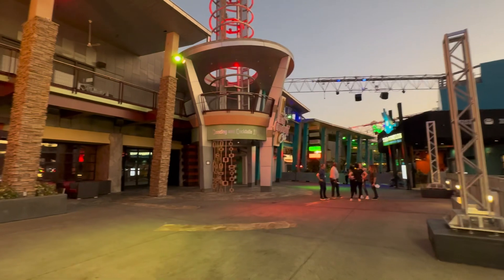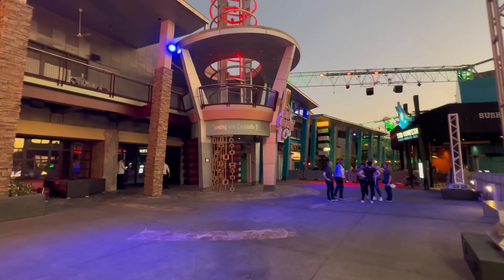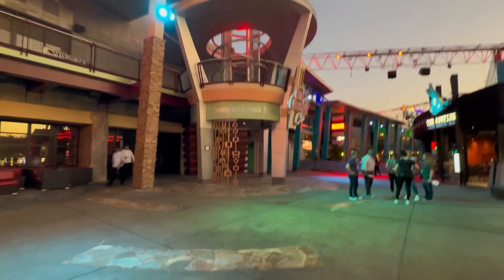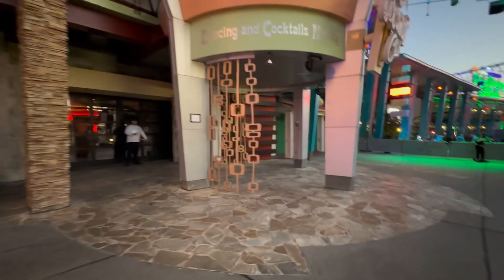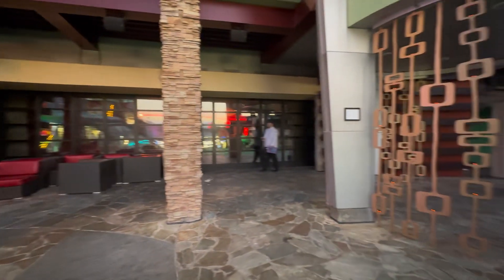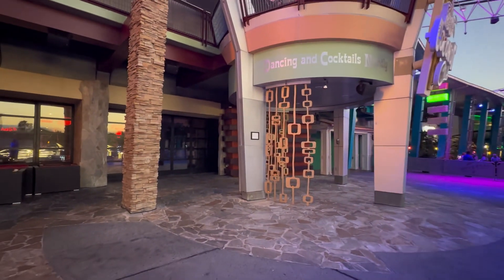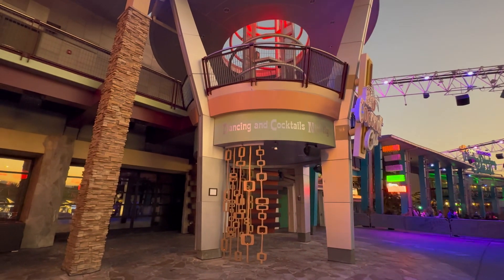Before we leave I wanted to make one more stop in CityWalk, upstairs to take a look at what's going on at the Red Coconut Club. Things are actually pretty quiet up here — I believe it's open, but let me get a closer look. Actually, no — it looks like it's closed, so there's really not much going on here. I'm not sure if there are any plans for a Mardi Gras theme change, but if they had plans it would have been done by now — though you never know.